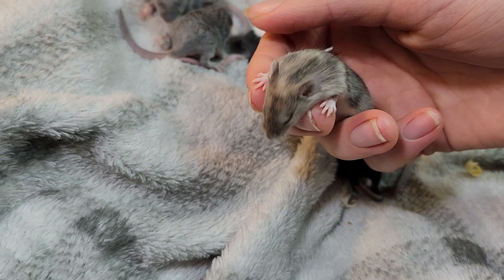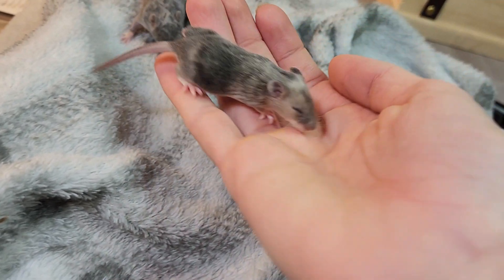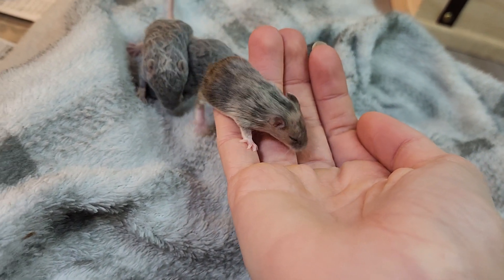My girl that started this litter does carry it — at least carries Siamese. She does not look Siamese, but there we go. So we've got that one.